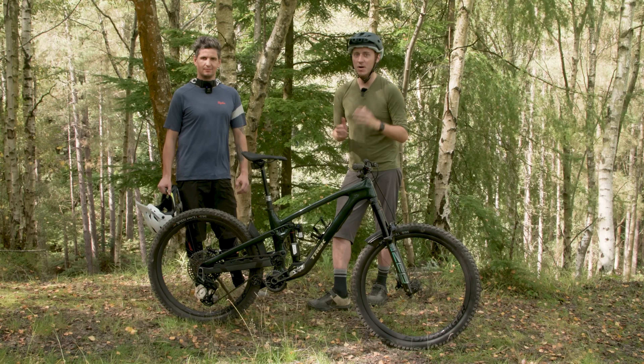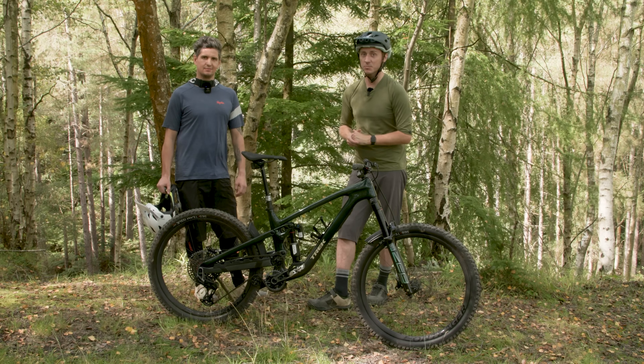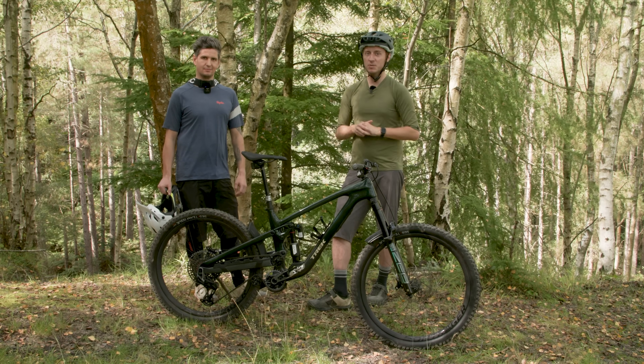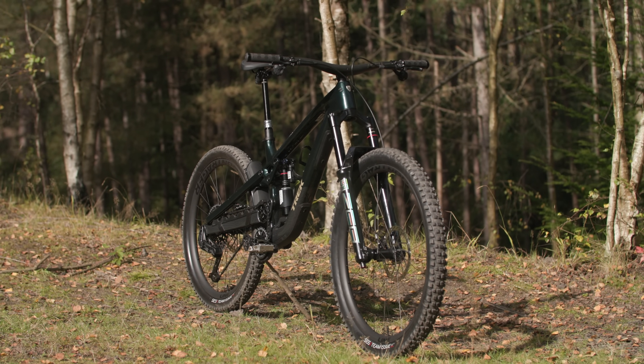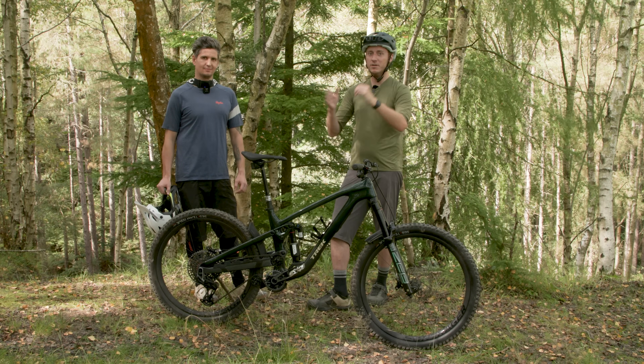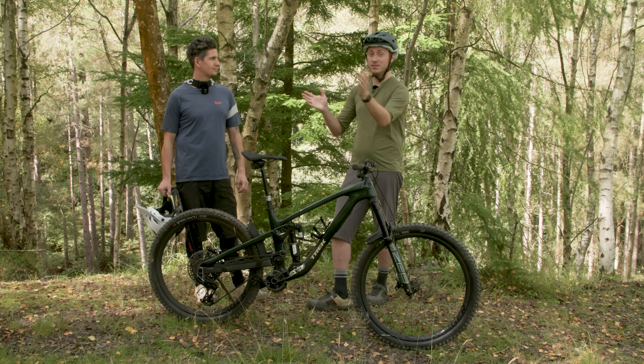A longer-term review of the new Slash is coming to the channel, MBUK Magazine, and Bikeradar.com soon. Make sure you subscribe and hit the bell icon to be notified when that goes live. And if you can't wait, why not see which bike was picked as enduro bike of the year.